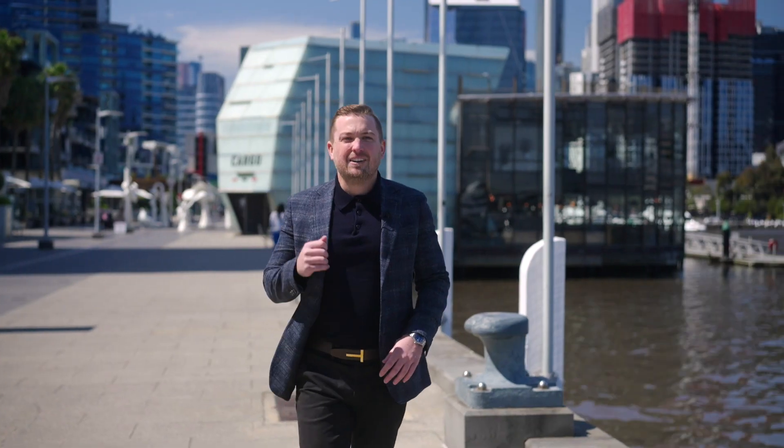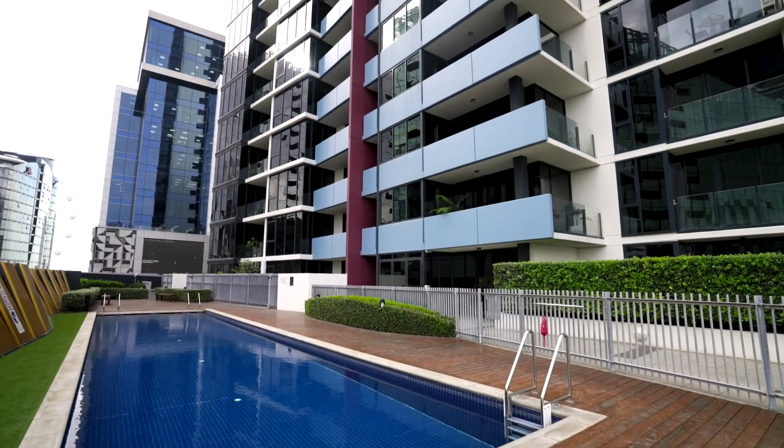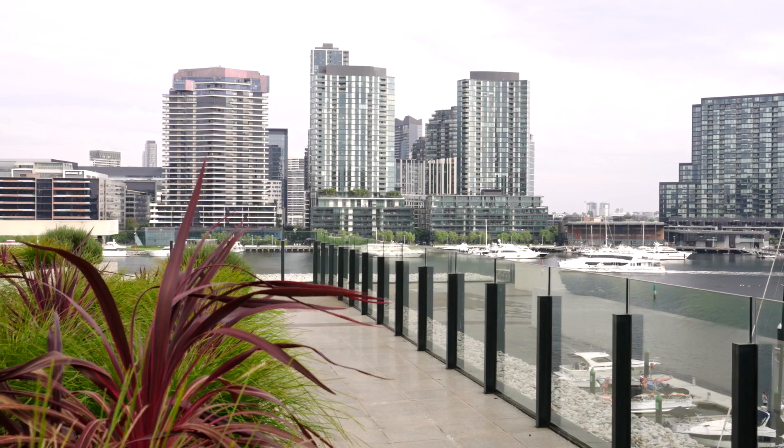The Nolan Complex boasts a fantastic reputation for its quality, its amenities, and of course its location. Perched on the banks of the Yarra River and just one kilometre to the CBD, you are so close to everything the inner city has to offer.